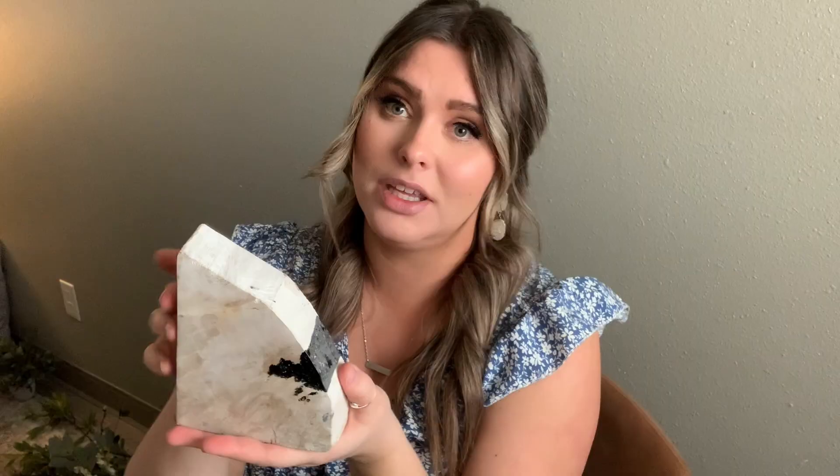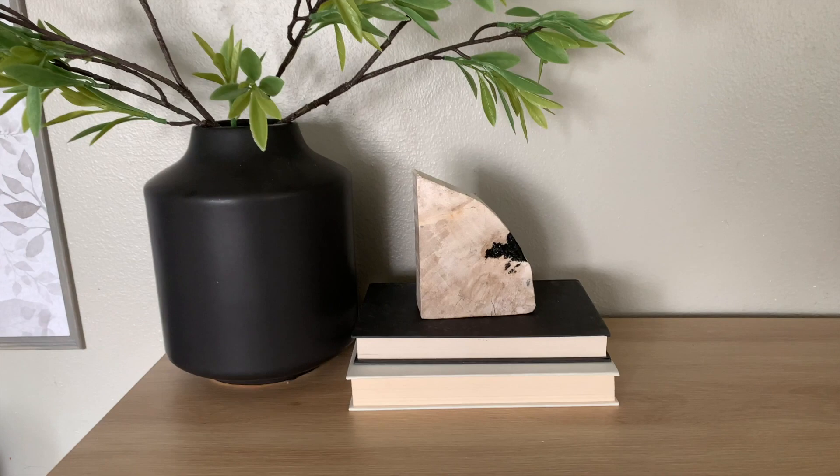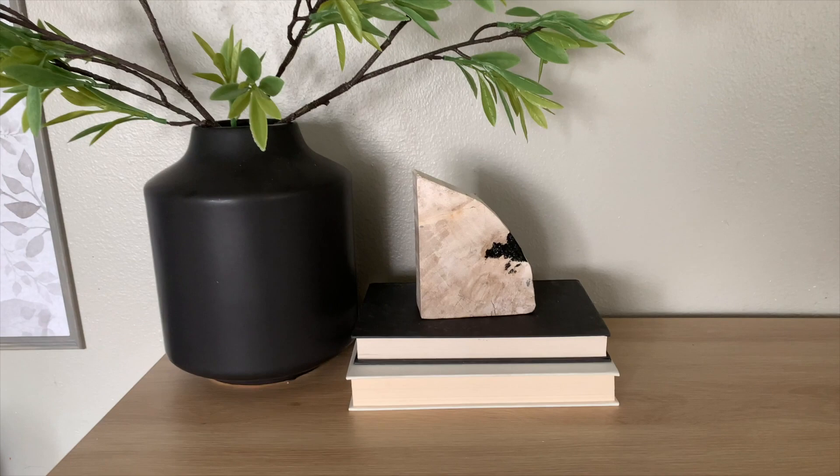Another thing I found at Home Goods was this beautiful decorative book piece. It looks like it's wood but it's not — I think it's some kind of rock, and it is very heavy and very beautiful. I paid $16 for this, which to me is just insane, but it was calling my name. Styled with some books or on top of books as a decor piece, it's just so beautiful. My little toddler says it's a shark fin, so we can call it a shark fin — but the colors are very neutral and look great in my home.